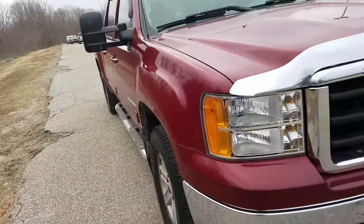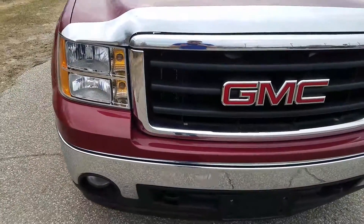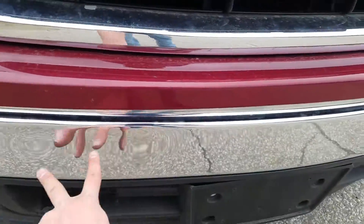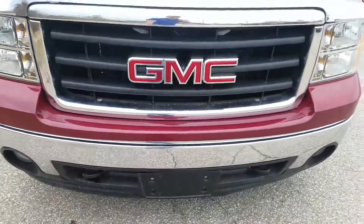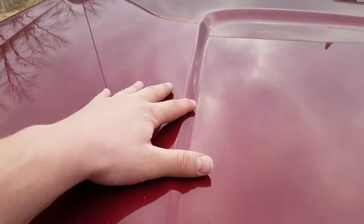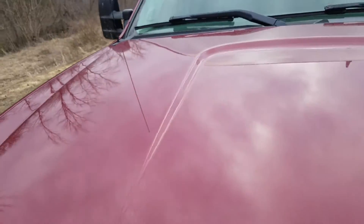Now moving to the front of the vehicle — it's in good condition and has been well maintained. There are a couple of imprints on the front bumper, though one of them just wiped right off.